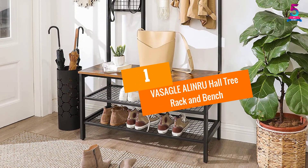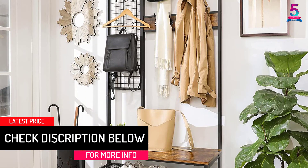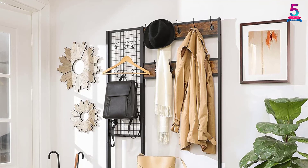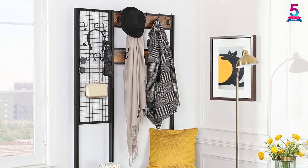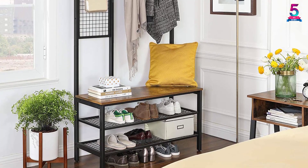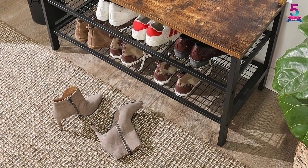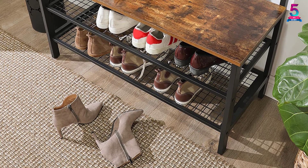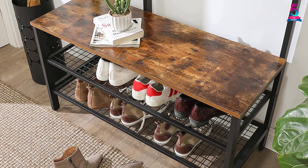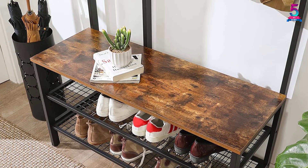At Number 1: VASAGLE ALINRU Hall Tree Rack and Bench. The rustic brown finish makes this hall tree look beautiful. However, this coat rack with a shoe bench also includes two metal shelves. Moreover, the alloy steel construction makes this rack unthinkably long-lasting. The particle board seat and wooden slats withstand plenty of weight. Nevertheless, you can place scarves, handbags, belts, and other accessories. The accent furniture also includes nine fixed hooks for coats. Furthermore, the coat stand holds up to 220 lbs of weight. This furniture includes two stable grid shelves. Hence, you can store a wide variety of shoes. Nevertheless, the extra mesh wall holds coats, lightweight jackets, and more.